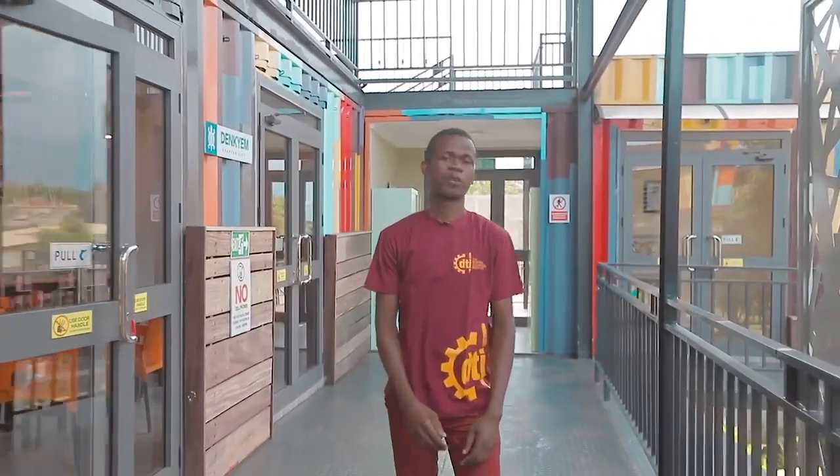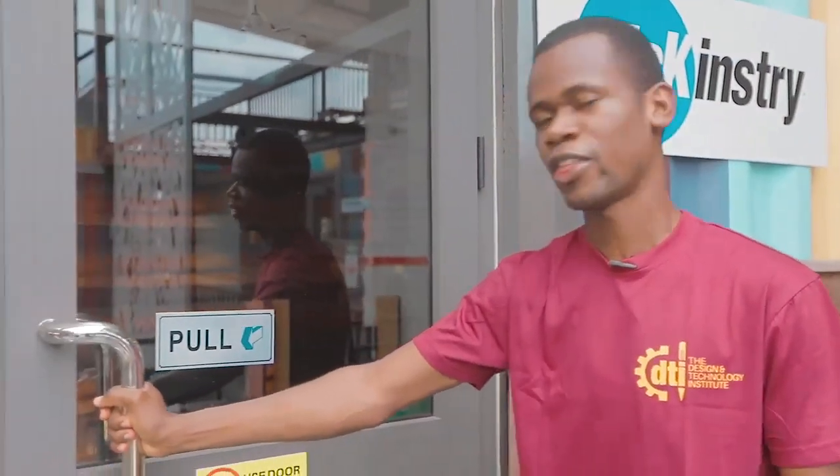So the DTI precision fabrication program has three components: the challenge program, the innovation lab, as well as the solutions program. The challenge program basically deals with the mindset — the change of mindset. We've been able to become responsible, reliable, and accountable fabricators in this particular fabrication process. Let's go ahead and take a look at the ICT lab, which I'll talk more about as the innovation lab.